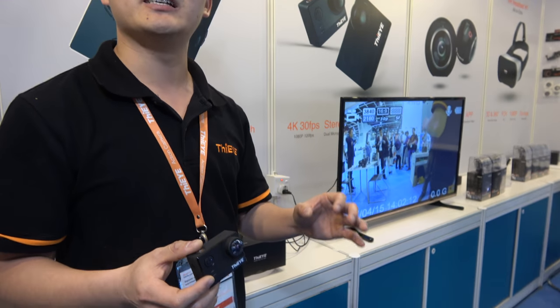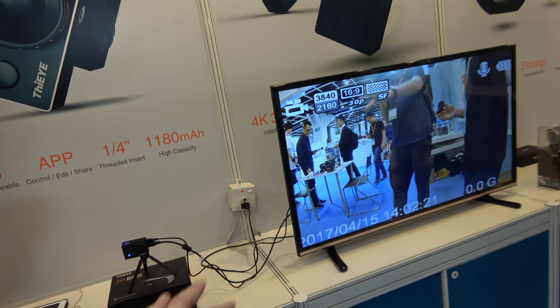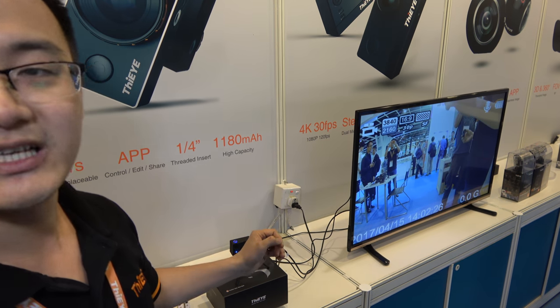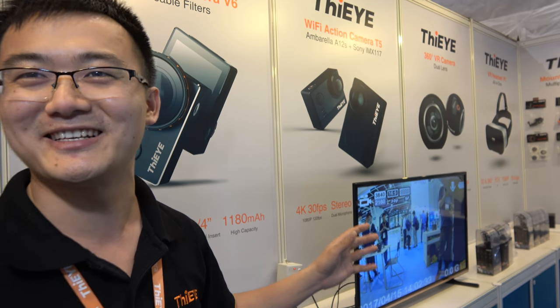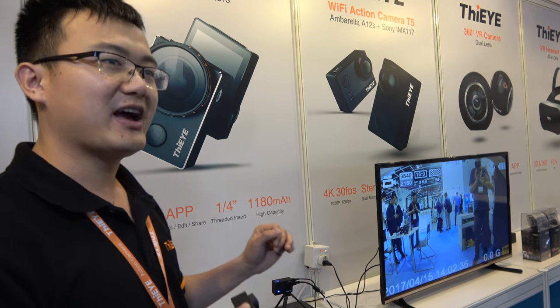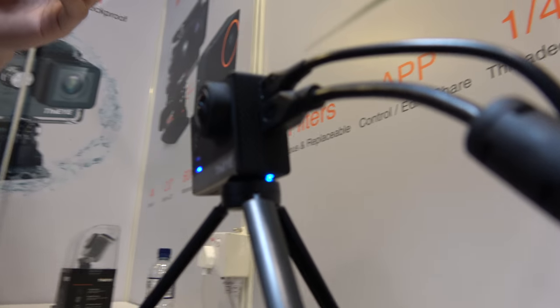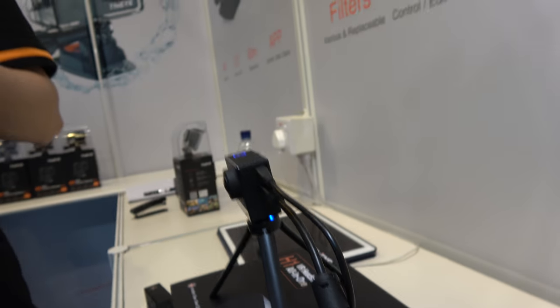The T5 can also support AV out, which is for FPV functions. For HDMI out, the video from the T5 is very clear — it looks even better on a 4K TV. For AV out, it's supported from the USB port. USB can support AV out for FPV functions — that's for drone shooting, so 4K drone cameras are fine.